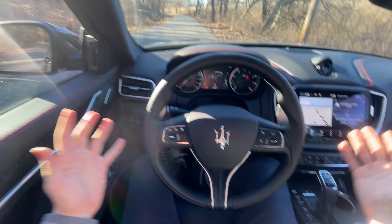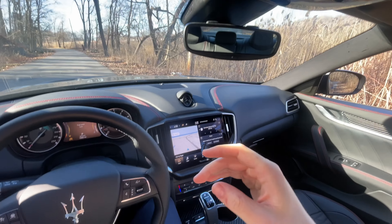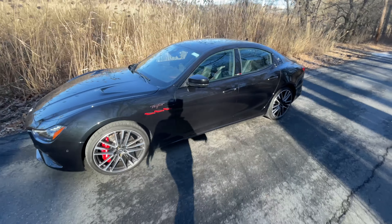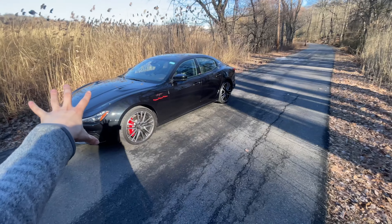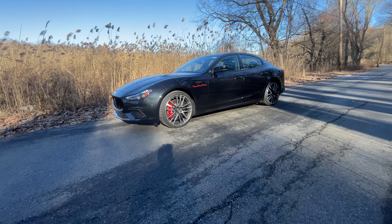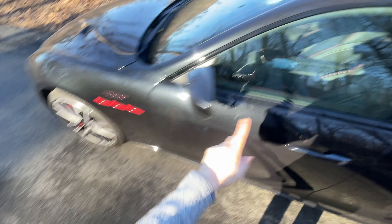Okay guys, I think it's time to drive the Ghibli Trofeo. If you're just tuning in, we did a little walk-around for this car — I'm just going to give you a quick tour. I've already taken it on a drive. It's in black metallic, really nice paint color. Sorry for the wind. The Ferrari V8 under the hood is the real treasure. There's not much different on the exterior — a little bit of carbon trim and of course the Trofeo badging.